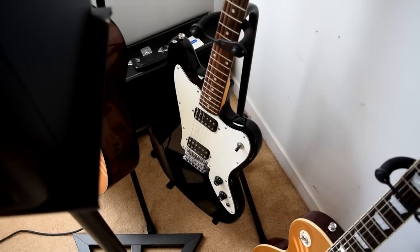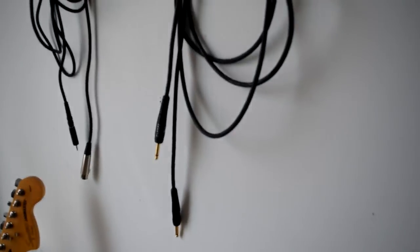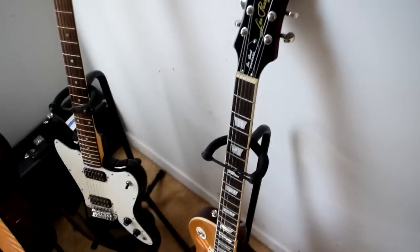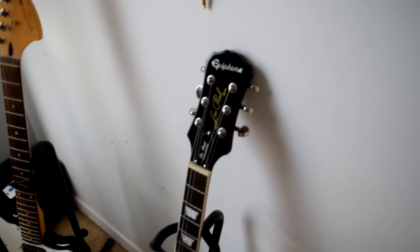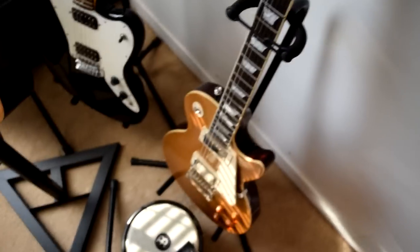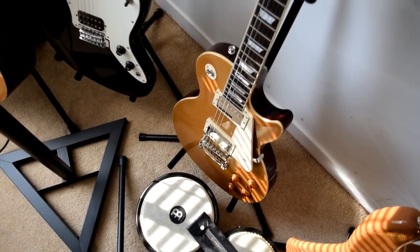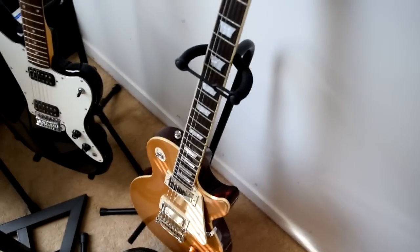Here again is the Fender Squier Jagmaster — the first electric guitar I had. You just plug it into the computer with a quarter-inch and get jamming with Guitar Rig. It's a great beginner guitar. Here's also a Les Paul from Epiphone — this is my favorite electric guitar. It has a twang type of sound and I can get country and pop sounds out of it.